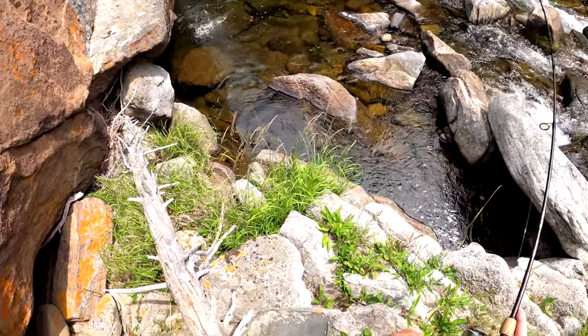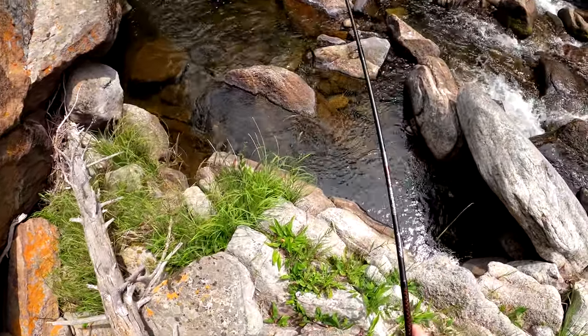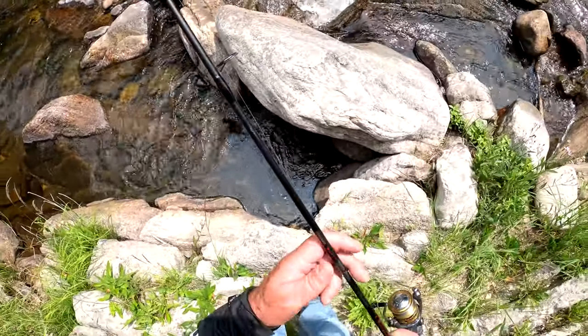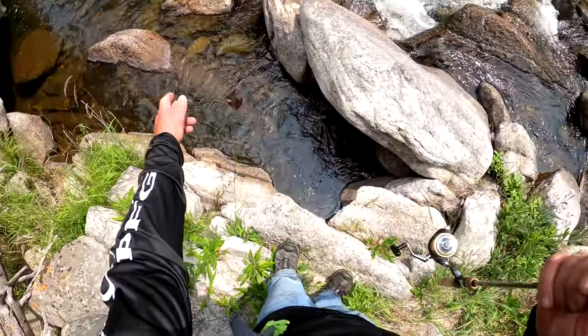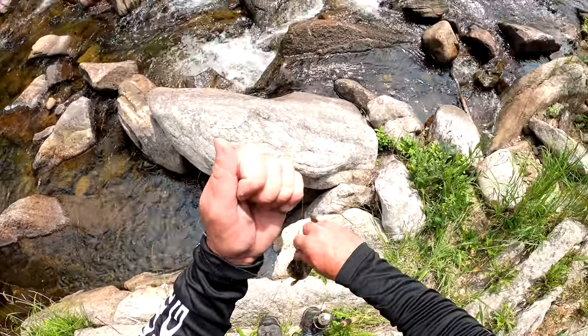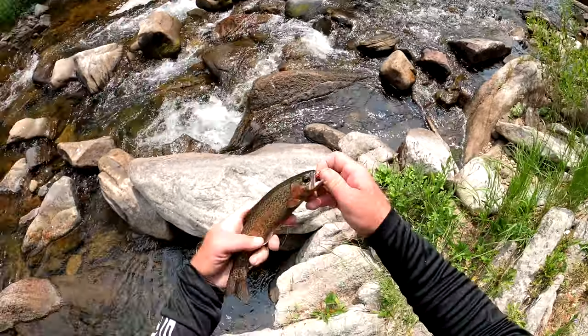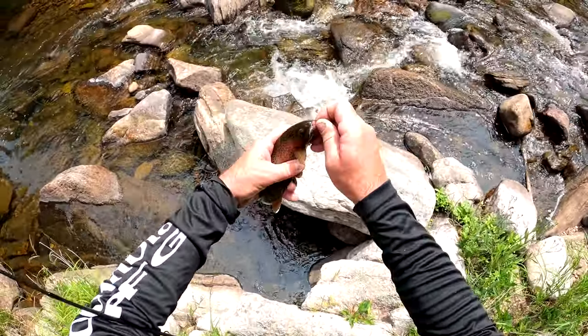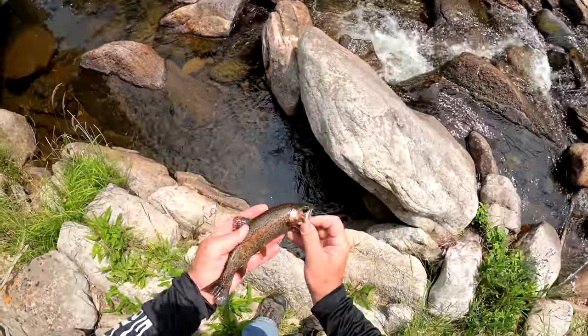Oh, big one. Not super big, but pretty. Wow. It's the darkest rainbow of the day — he is almost black. Look at that guy. Gorgeous fish. Put him back in the water.